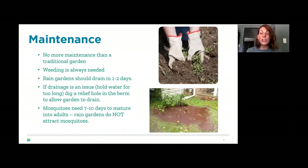Rain garden maintenance is pretty simple — similar to a traditional garden. In the first couple of years there will be more weeding until plants establish themselves. Monitor drainage, and if it's poor, dig a relief hole in the berm to help it drain better. Mosquitoes should not be a problem because your rain garden should drain within one to two days, and mosquitoes take seven to ten days to mature into adults.